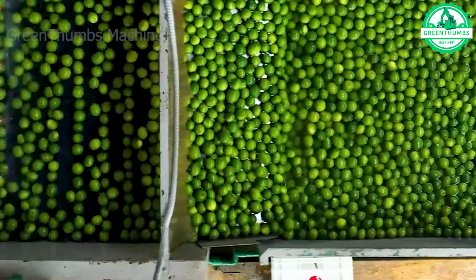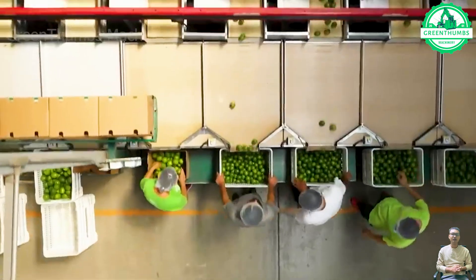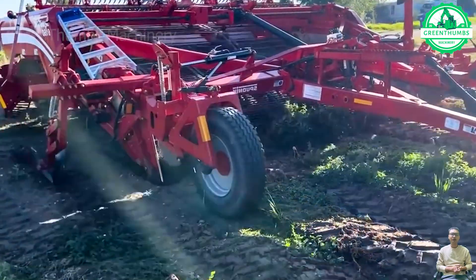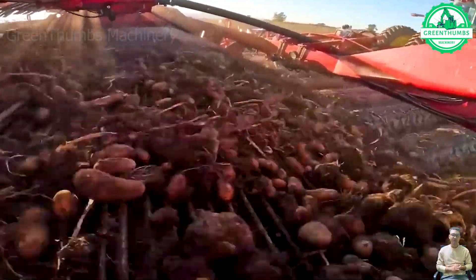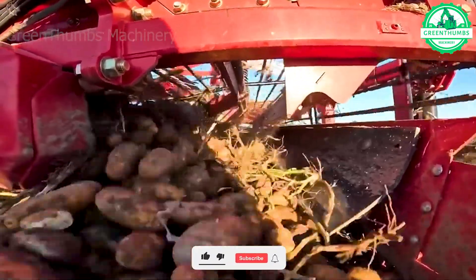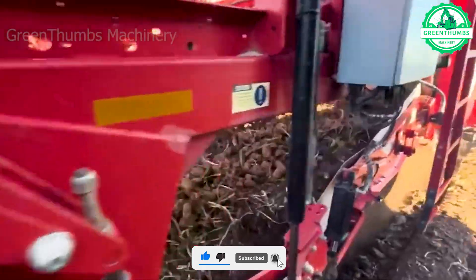I traveled to Veracruz, Mexico, to witness how a farm is harvesting and processing millions of limes. Depending on the production scale, potatoes are harvested using a small spading fork or a commercial potato harvester to dig up the plant and remove soil from the tubers by shaking or blowing. Minimizing bruising or other injuries during harvesting is crucial, as they can create entry points for storage diseases.